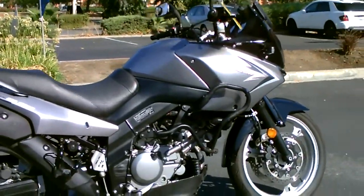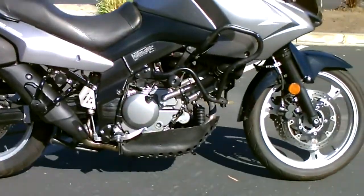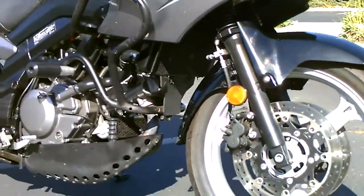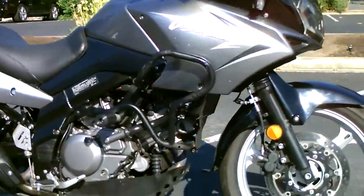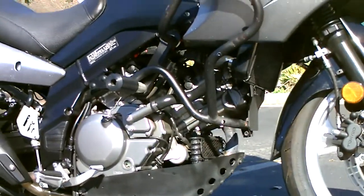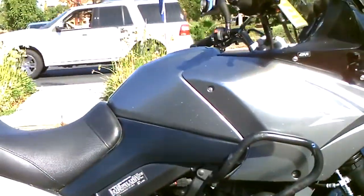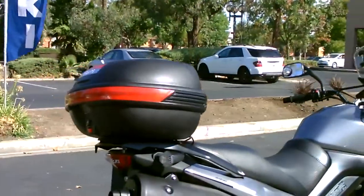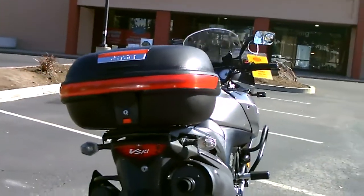It's got a lot of nice touring extras. You've got some fork boots put on there to protect the forks, the engine guard, and the lower engine guard. It's also got a nice touring top case with a backrest — locking and removable.